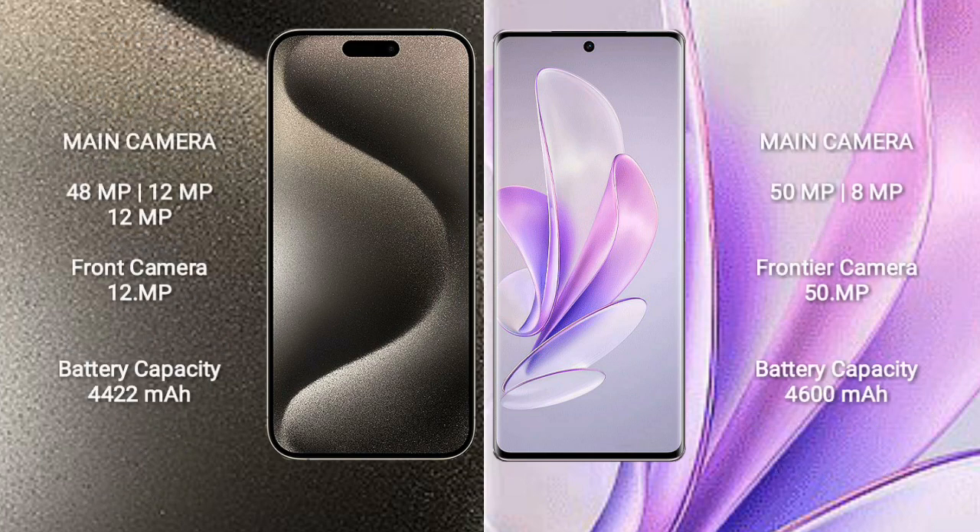iPhone 15 Pro Max features a triple rear camera setup: 48MP plus 12MP plus 12MP, with a 12MP front camera. Vivo S70 features a dual rear camera setup: 50MP plus 8MP, with a 50MP front camera.